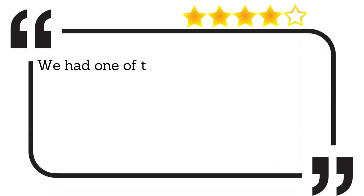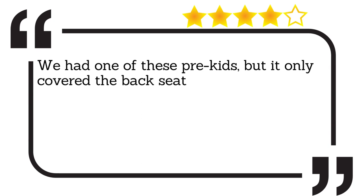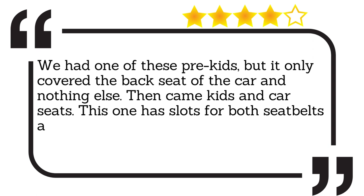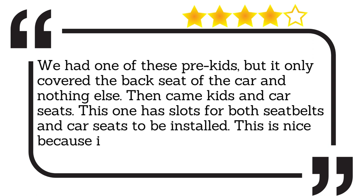We had one of these pre-kids, but it only covered the back seat of the car and nothing else. Then came kids and car seats. This one has slots for both seatbelts and car seats to be installed. This is nice because it serves a dual purpose.